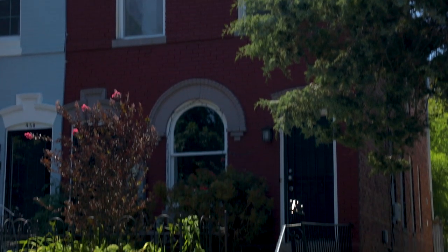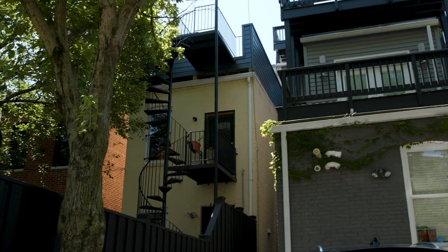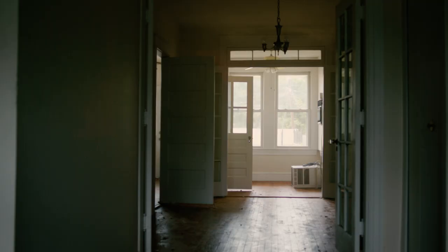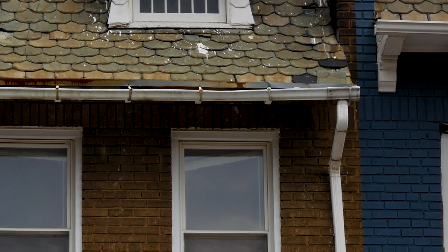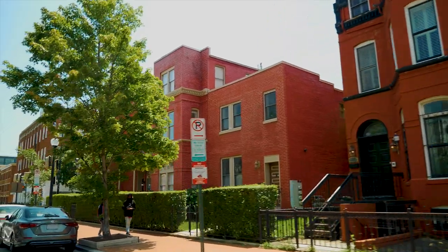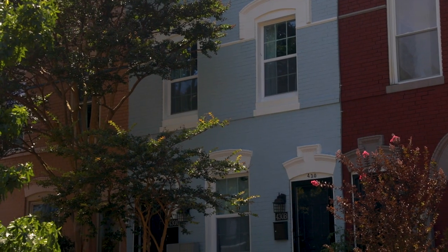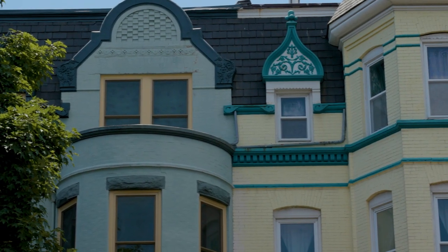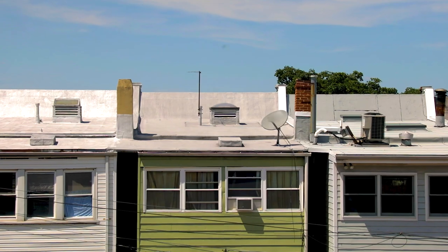Row houses usually have three to four stories in the front and four to five stories in the rear. Many have been renovated; others remain vacant and in disrepair. The typical row house exterior includes narrow windows, a front stoop, second and third floor bay windows, and some have a sloping roof.